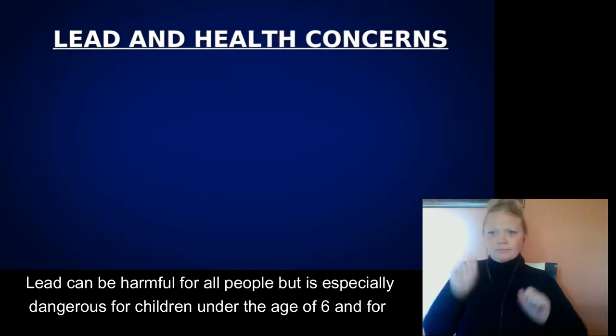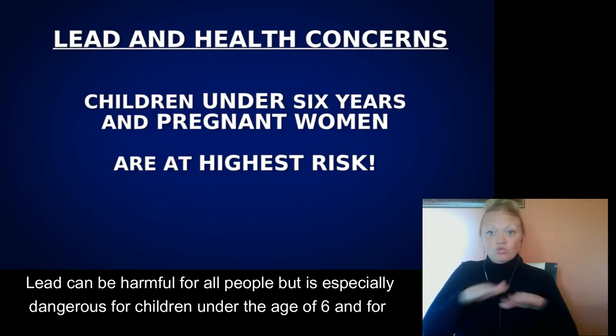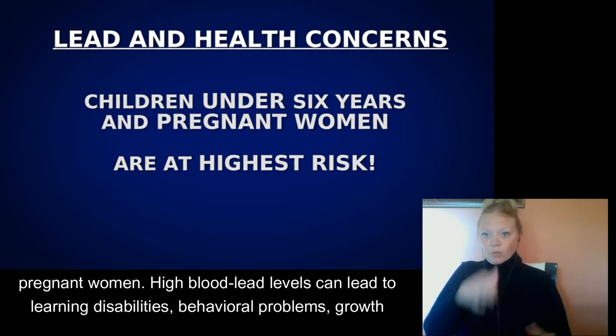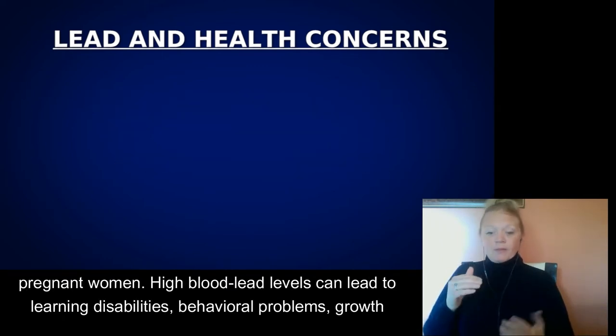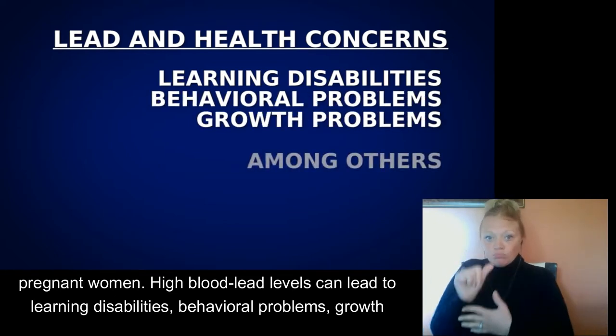Lead can be harmful for all people, but is especially dangerous for children under the age of six and for pregnant women. High blood lead levels can lead to learning disabilities, behavioral problems, growth problems, and other health issues.